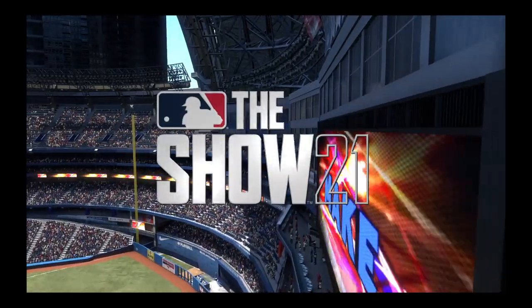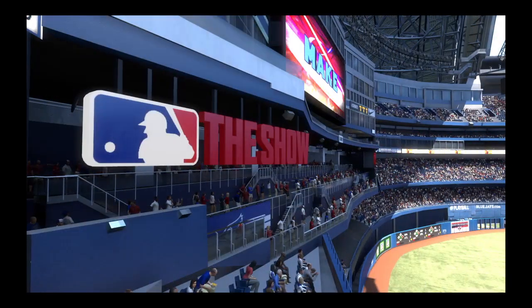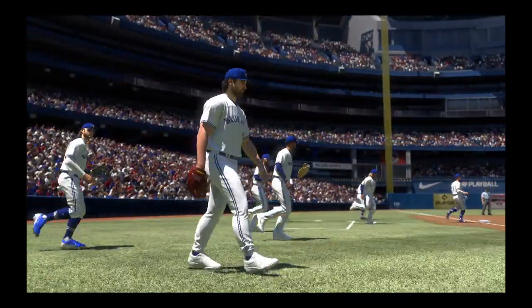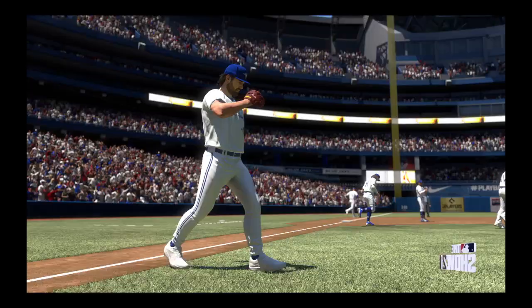Afternoon baseball on the show as you get a look inside Rogers Centre in Toronto. Today a matchup of AL East rivals between the New York Yankees and the Toronto Blue Jays. It's Blue Jays baseball and it's on its way next.